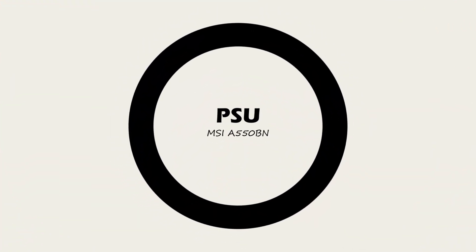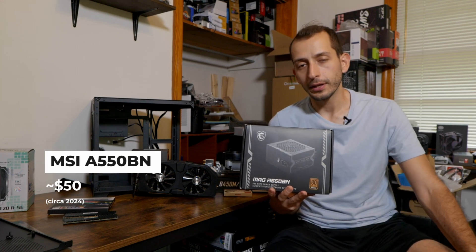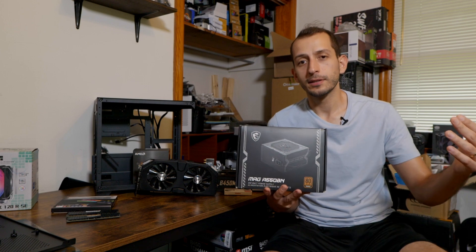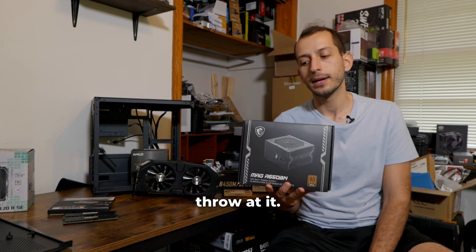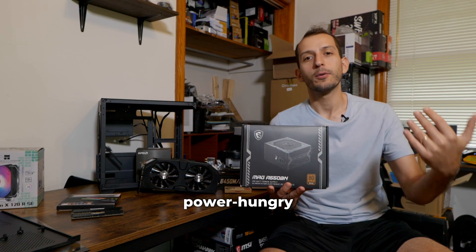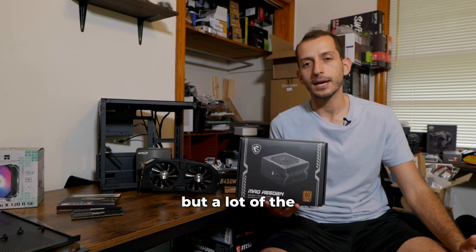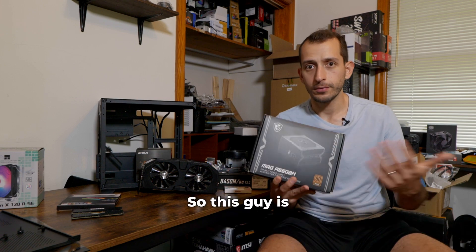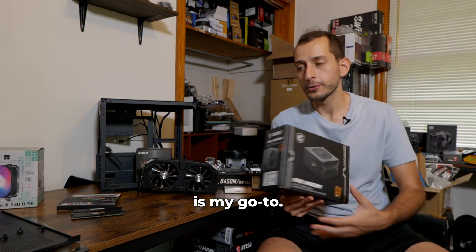Next up, the power supply. My go-to is the MSI A550BN. This is plenty to run a good configuration of a Ryzen 3600 combined with a low-to-mid-tier GPU. We'll talk about GPUs in a second, but this will run most things you throw at it. Once you get into slightly more power-hungry builds, I'd suggest going up to a 650 or 750, but a lot of people way overdo the wattage they need in a PSU. This one is plenty and goes for around $50 in mid-2024.